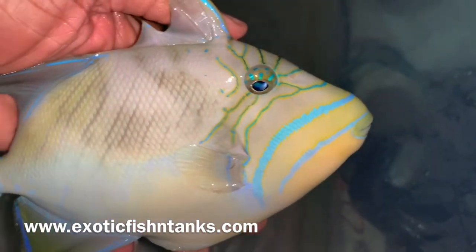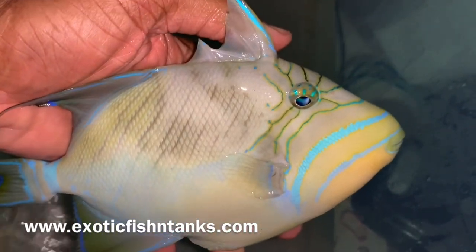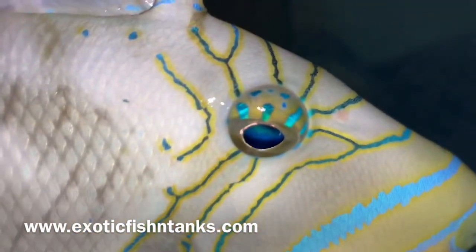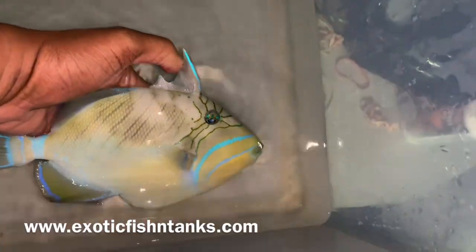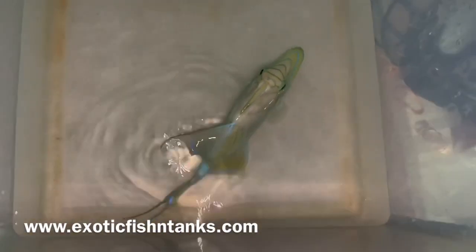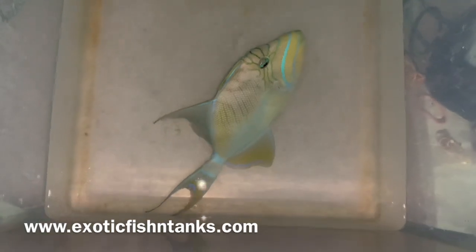You can't really see the color pattern right now — it looks blotchy because I just took it out. I just took her out of the bag and a dark box, so the coloration isn't there yet. It will be back overnight. But again, a nine inch queen trigger.